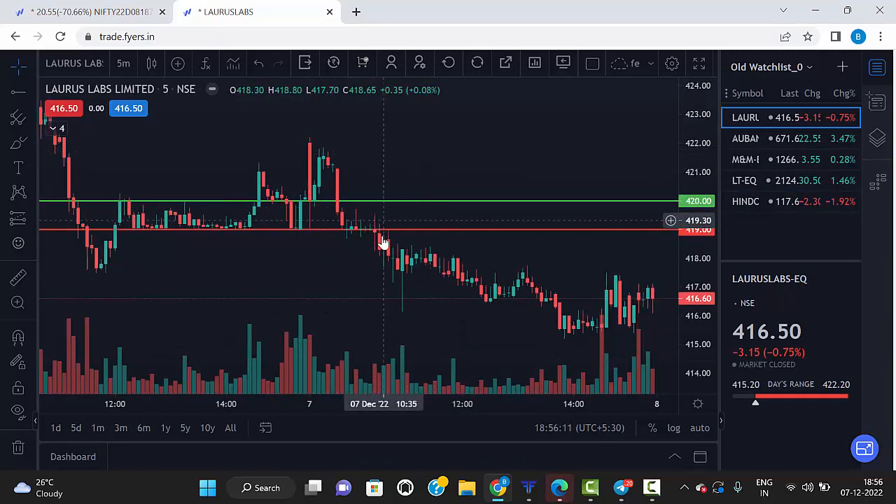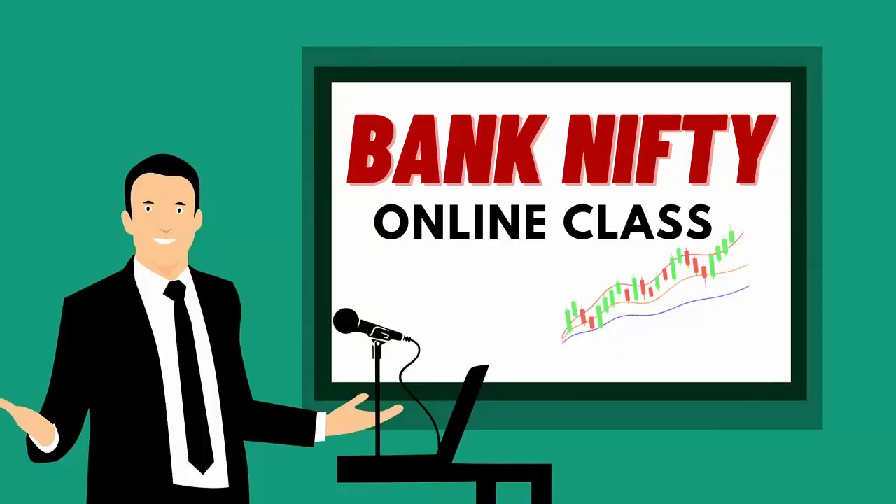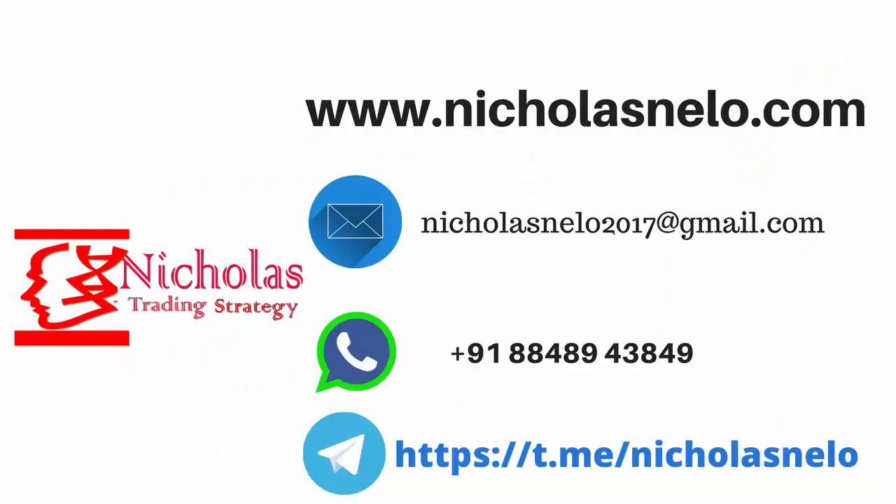We have already started an online class for Bank Nifty — if you wish to join, WhatsApp me. Hope you liked this video. For any doubts, send a mail to nicolasnila2017@gmail.com, visit my website nicolasnila.com, or search 'Nicolas Nila' on Telegram. Thank you for watching — I'll be back with another trading strategy video. Till then, have a nice day, bye bye.